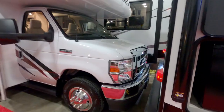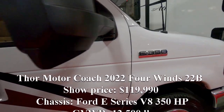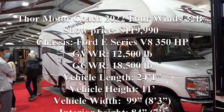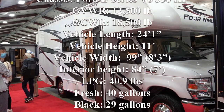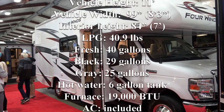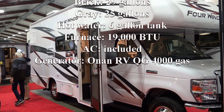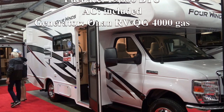The third Class C motorhome we checked out was the Thor Motor Coach 2022 Four Winds 22B. The show price was $119,990 Canadian. The chassis is a Ford E-Series V8, 350 horsepower. GVWR is 12,500 pounds, GCWR is 18,500 pounds. Vehicle length is 24 feet 1 inch, height 11 feet, width 8 feet 3 inches, interior height 7 feet. LPG is 40.9 pounds. Fresh tank holds 40 gallons, black 29, gray 25. It has a 6-gallon hot water tank, 19,000 BTU furnace, air conditioner included, and an Onan RVQG4000 gas generator.